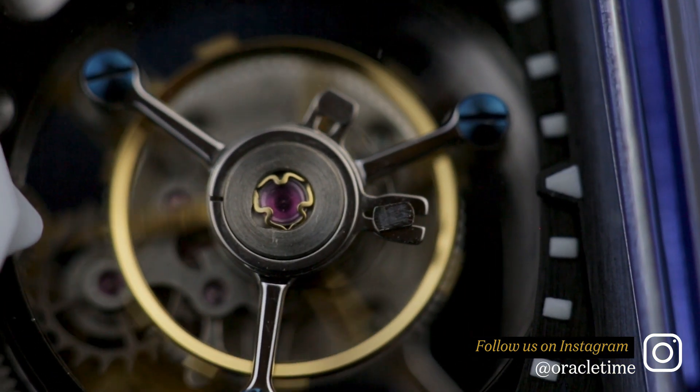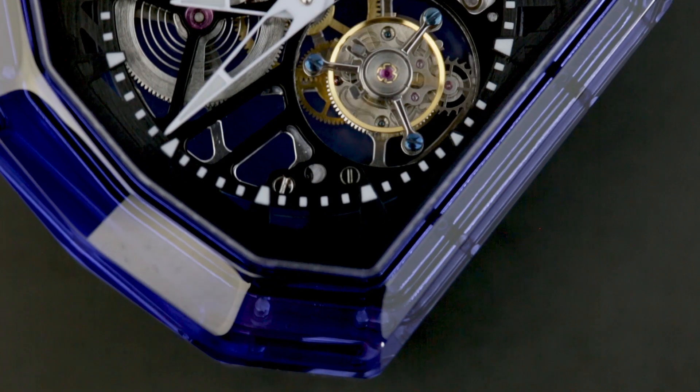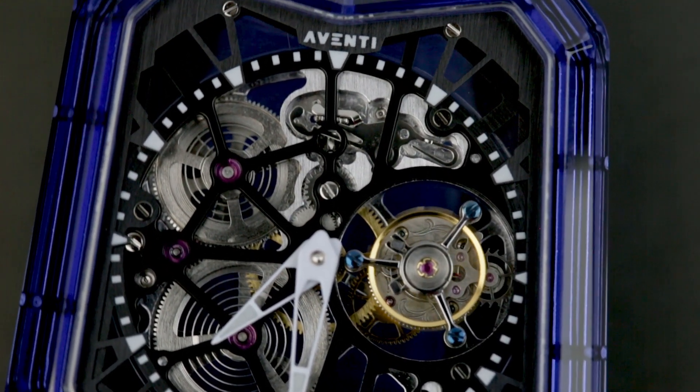Just don't go expecting 'attainable' to mean easy to get. Currently the A11 is sold out in both colours until mid-winter, due to small batches being built at a time. With prices like these, high demand and low production makes for a surprisingly exclusive watch.